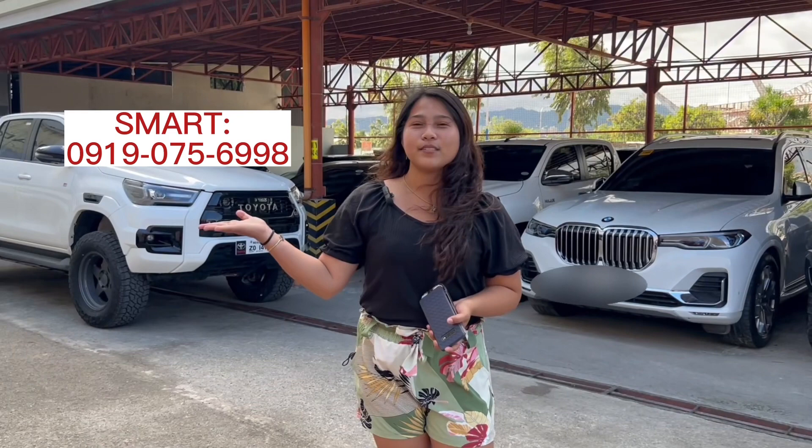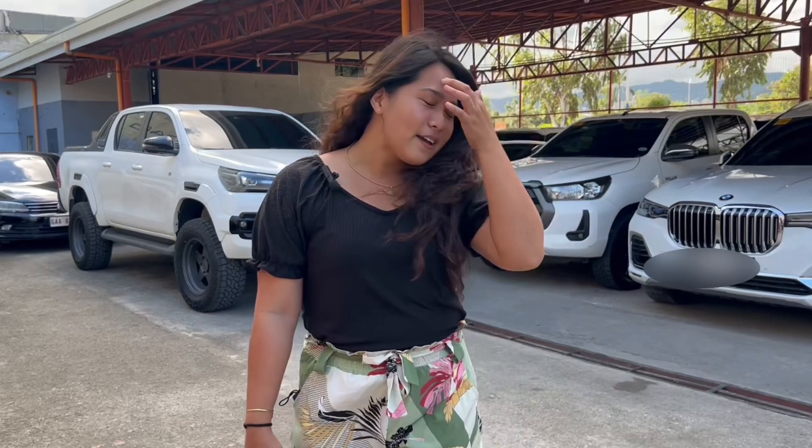Again, this is Ms. Iris of 5 Visas Car Display Center. Thank you for watching, thank you for the support and love, and see you next year!